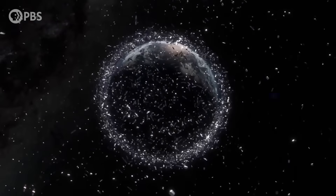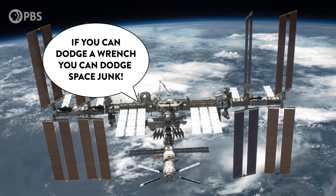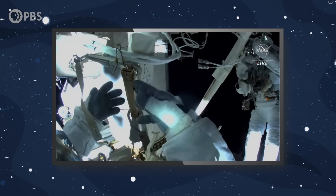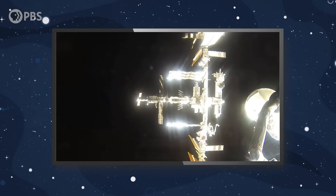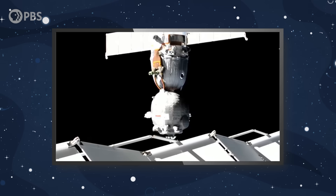If Kessler syndrome becomes a reality, getting new satellites—or basically anything—into space would be like flying a plane through a hailstorm where every piece of hail is a deadly missile. There's already so much junk in space that the International Space Station has to take evasive maneuvers to avoid it multiple times a year. NASA has canceled spacewalks, and astronauts have had to take refuge in escape capsules as debris approached the ISS. But ClearSpace's claw robot could be a very handy answer to this problem.